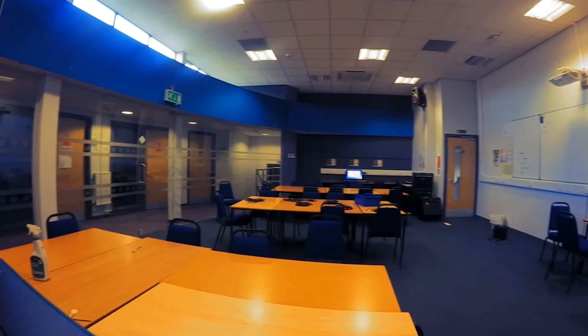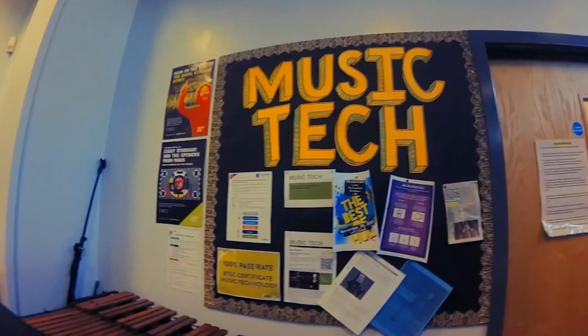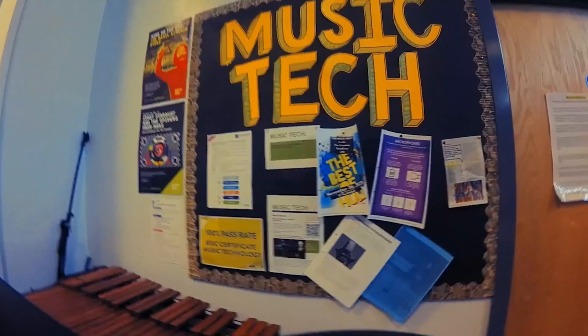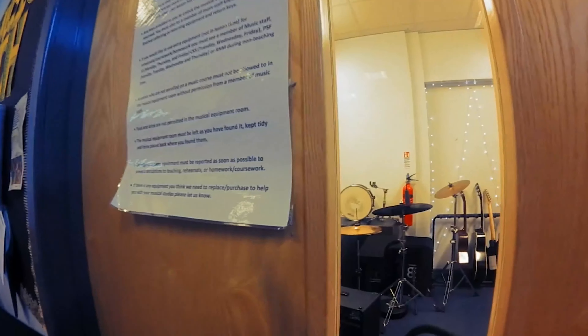Hi guys, it's Lewis. I'm going to take you through our music rooms and show you our department a little bit. So bear with me. This is C7, this is one of our classrooms. This is where we normally do our music tech lessons. There's the proof. And going from C7, we have our new acoustic room and storage room.